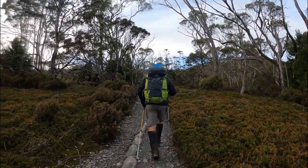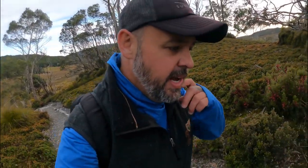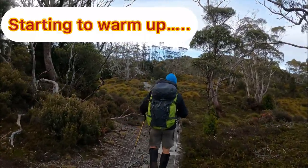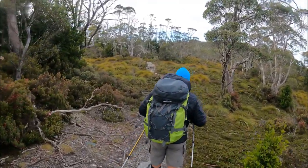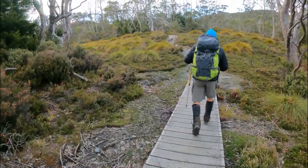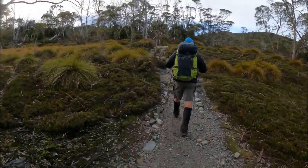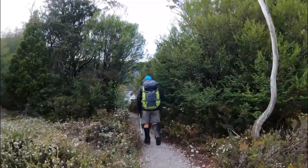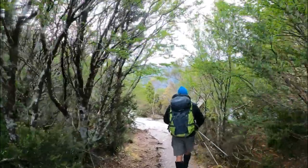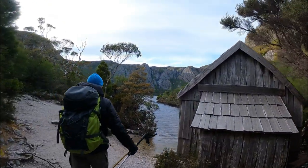We're about 10–15 minutes in people, getting into it now. Starting Marion's Lookout first. Alright, I've got a feeling most of these layers of clothes are going to come off me very soon. Very enjoyable, very beautiful so far, just taking it all in. We're just approaching something here — got Richard up ahead. He's getting very excited about something. Why wouldn't he? Look at this — oh wow!